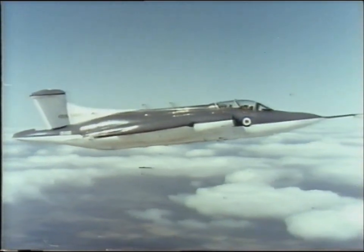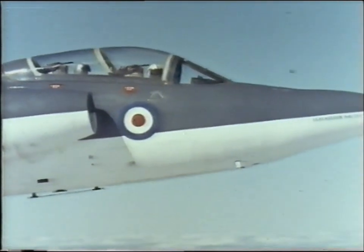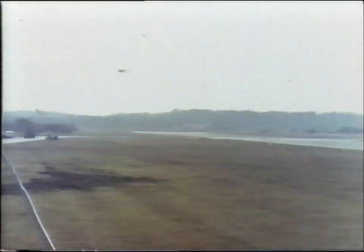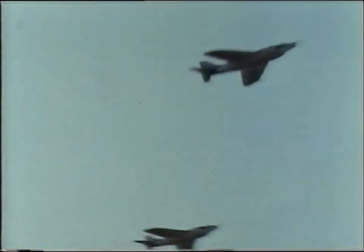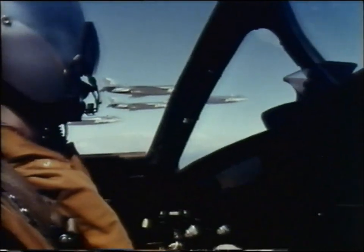Blackburn Aircraft's contribution in the transonic field is the NA-39, a two-seater strike aircraft for the Navy designed to give the high speed and accurate control needed for low-level attack. In its class it's been described as ahead of any other aircraft in the world. Always a Farnborough highlight — formation aerobatics by the services. A twinkle roll, a new manoeuvre by Scimitar jets, introduces the pilots of the Royal Navy — the men of 807 Squadron.